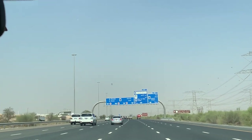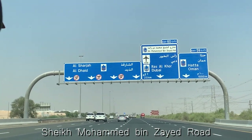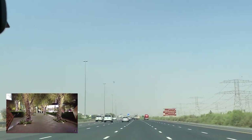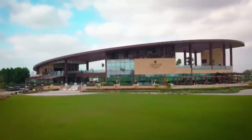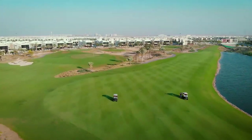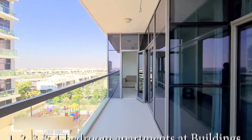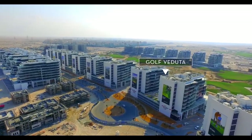Damac Hills One is located along the Sheikh Mohammed bin Zayed Road, providing easy access to key areas of Dubai like downtown Dubai, Dubai International Airport, and popular beaches. The community is centered around an 18-hole Trump International Golf Club managed by the Trump Organization. Residents can choose from spacious one, two, three, and four-bedroom apartments at buildings like Golf Veduta and Golf Vista.